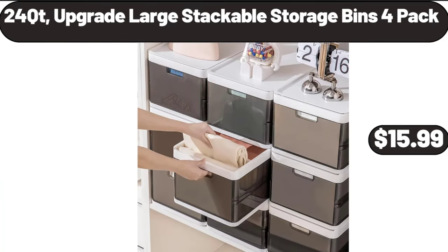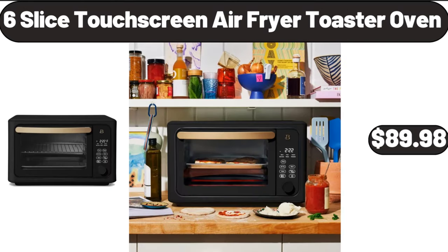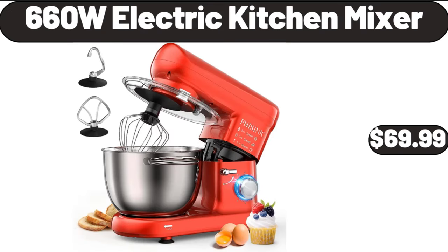24 QT upgrade large stackable storage bins, 2-pack, $15.99. 6-slice touch screen air fryer toaster oven, $89.98. 660W electric kitchen mixer, $69.99.